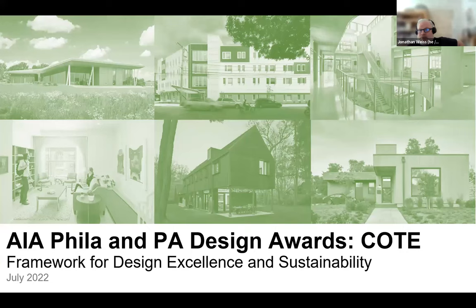Welcome to the presentation. AIA Philadelphia and Pennsylvania design awards. We're going to talk about the framework for design excellence and the design awards program framework tool that we've updated again this year.